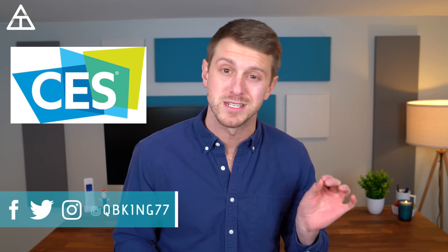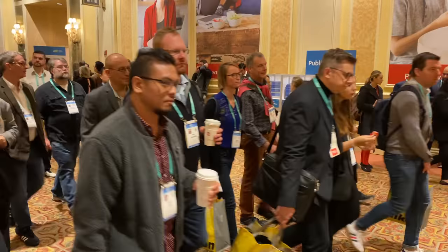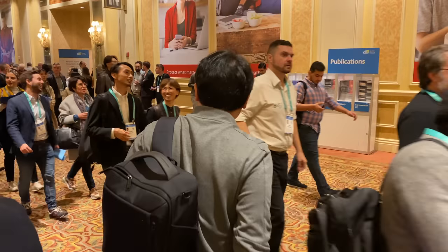Hey everyone, Tim Schofield here. Just got back from Las Vegas at CES 2020, which was a great time. Saw a lot of familiar faces, hung out with some friends, got to meet some new people as well. So I want to go ahead and make a recap of all of the cool tech that I saw at CES this year. There was a wide variety of tech shown off, and it seemed like there were more people than usual — it was packed at the convention center. Let's get into my full recap of CES 2020.